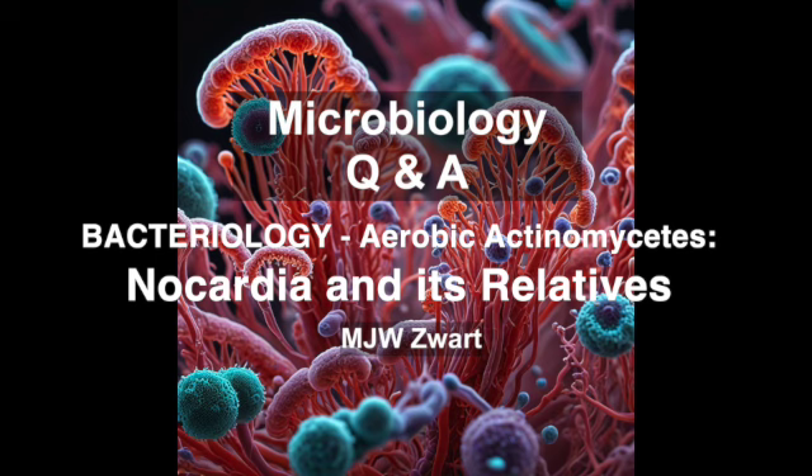Let's kick things off with the rock star of this group: Nocardia. There was a veterinarian, Edmund Nocard, who basically stumbled upon this bacteria while studying a disease in cattle. He thought he'd found the cause, but it turns out it was a case of mistaken identity. Nocard might have misidentified the culprit, but his misidentified organism ended up with a whole genus named after him — not a bad legacy. It's like accidentally discovering a new continent while looking for a shortcut to the grocery store.